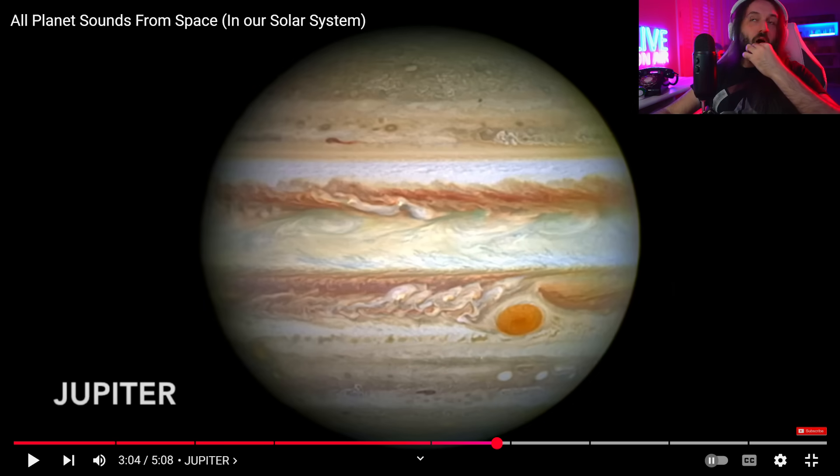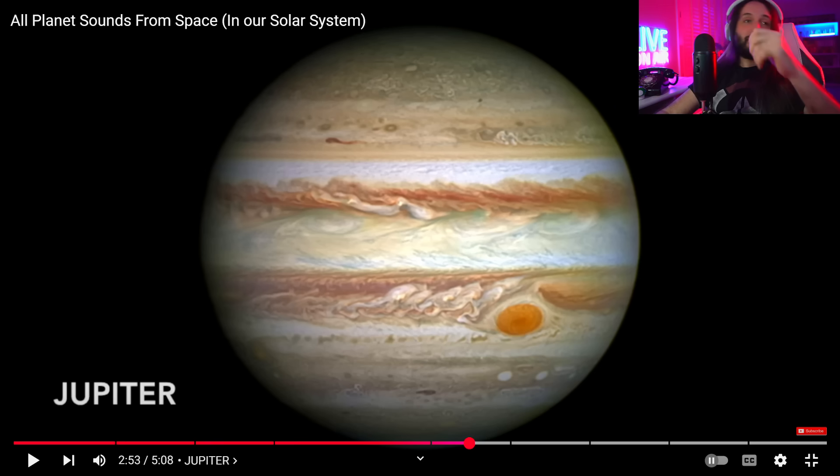Goodness gracious. This one really surprised me — this is the first one that completely caught me off guard. It's the least natural one. I thought it was completely, really off-putting. Like, what am I listening to? Oh gosh, yeah, this takes the cake when it comes to the most alien sounding — as far as I'm concerned so far. Now guys, it's Saturn, and it's the most replayed — and you'll see why.